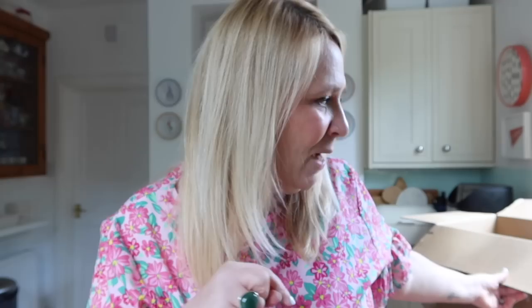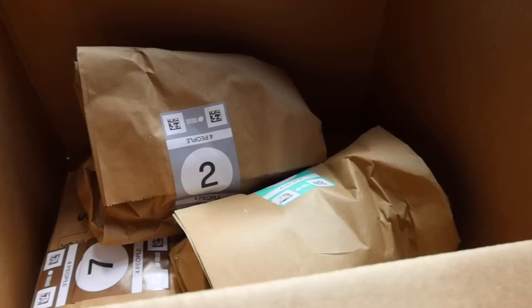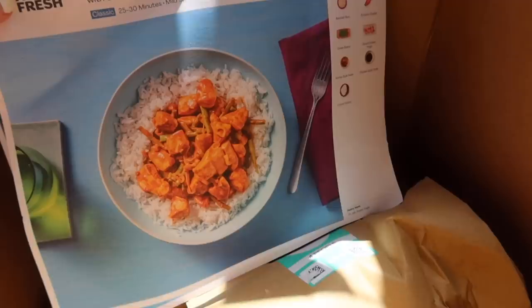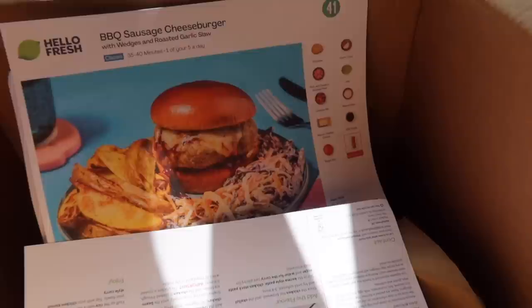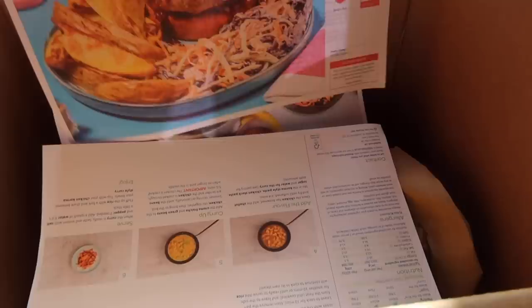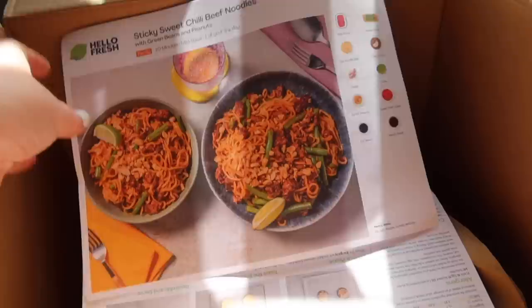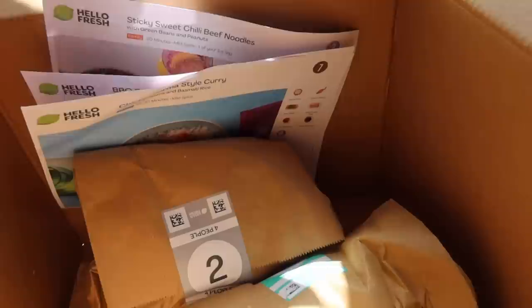I will show you what Stephen produces for us — it's always so yum. Hello Fresh is super convenient. Each meal comes in a little pack with everything you need, so you don't have to rush out and get anything, and you're not buying stuff and ending up with too much left over. We love the classic recipe cards. This week we've gone for chicken korma-style curry with green beans — my favourite — sausage cheeseburger with wedges and roasted garlic slaw, and sticky sweet chilli beef noodles.